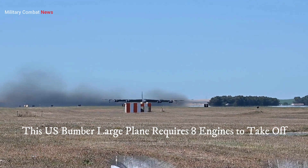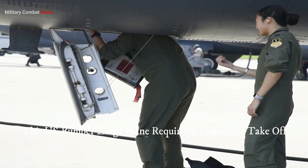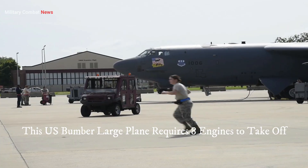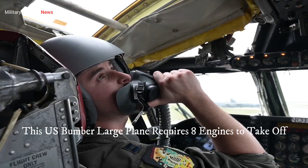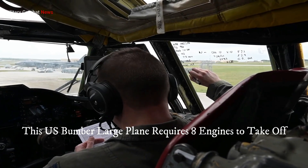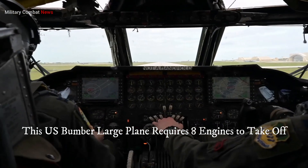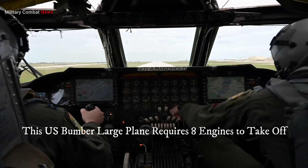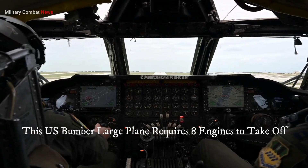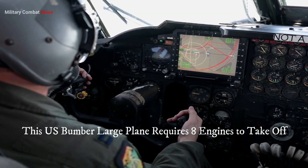The B-52 bomber, also known as the Stratofortress, has a long and illustrious history of service in the United States Air Force. Its greatness lies in several key aspects when executed in a military operation. One: range and endurance. The B-52 has an exceptional range, allowing it to travel long distances without refueling. It can conduct intercontinental missions, making it a versatile asset for global operations. Its endurance allows it to remain airborne for extended periods, providing continuous presence and support in a conflict zone.